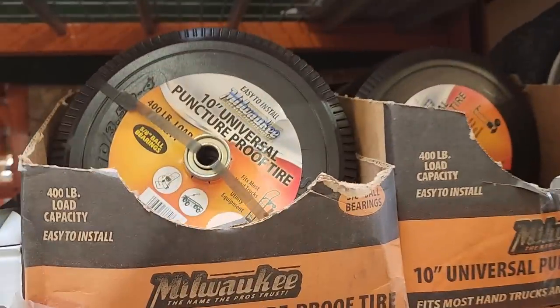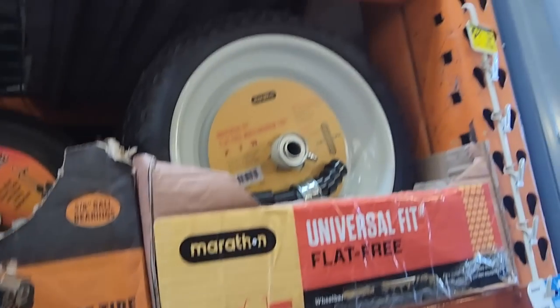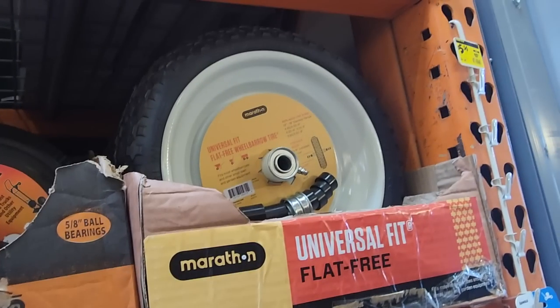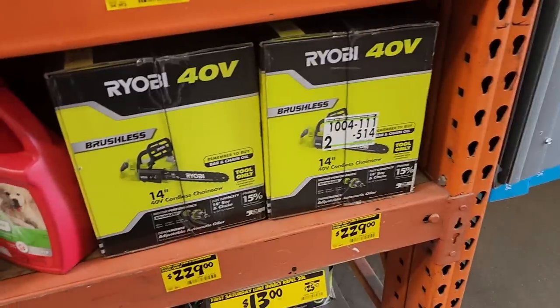You got the universal puncture-proof tire — this is a 10-inch for $34.98. This is the clearance section, by the way. And then we got a wheelbarrow-style tire as well, so if you guys want to fix your old equipment.